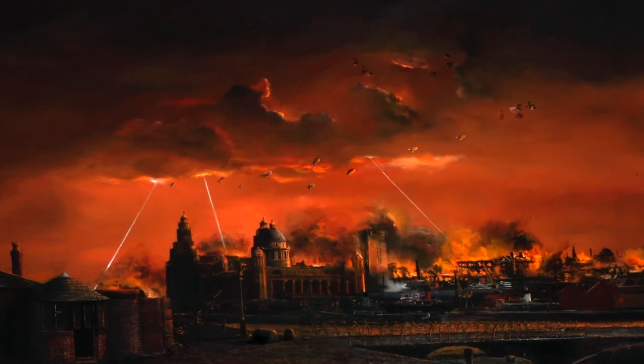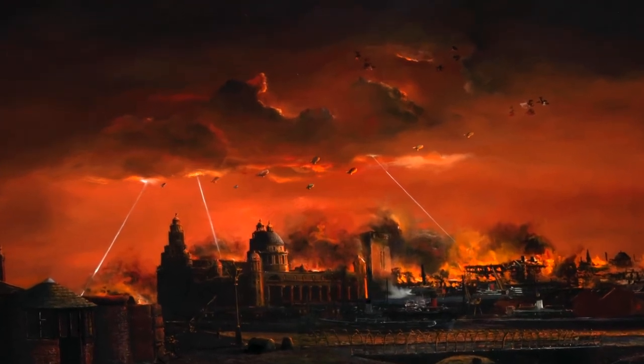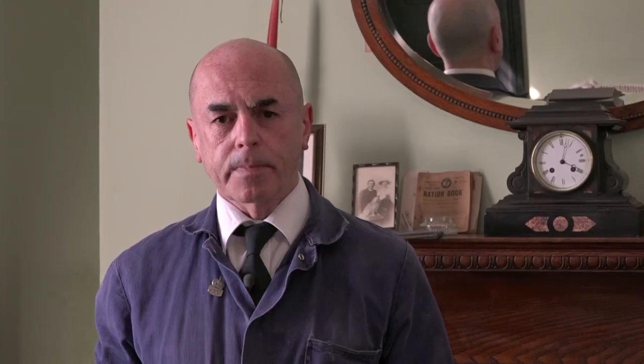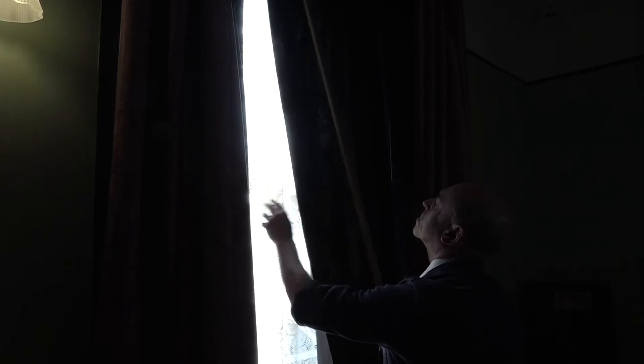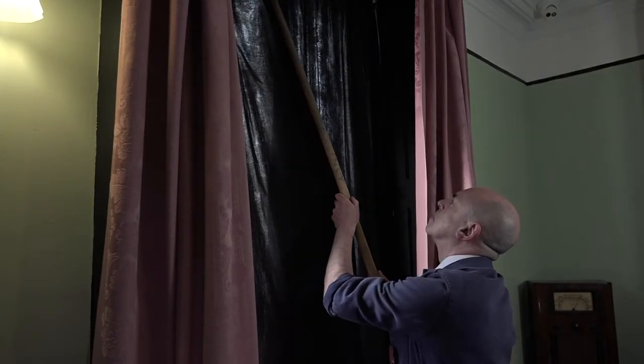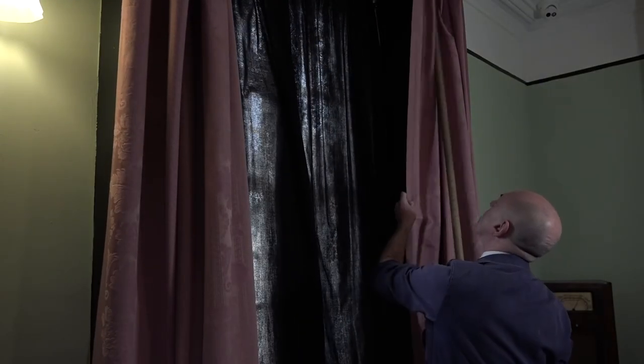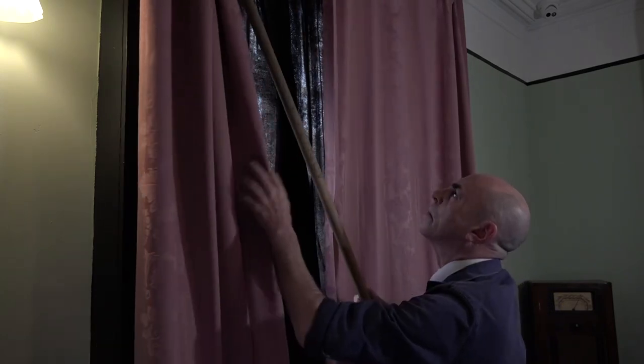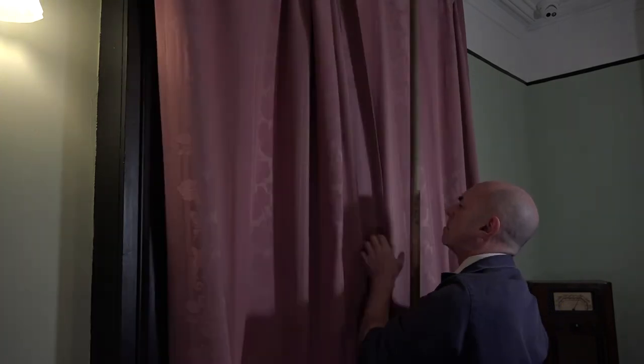The German Luftwaffe targeted Liverpool in a big way, so the idea was to make Liverpool as safe as possible. One thing they did was put in place what was called a blackout. For those who may not remember, the idea was that curtains would be closed at a certain time during the day to stop any light escaping from the windows. As you can see, during the daytime there was plenty of light coming through into the room, but at night time no light will escape from this room into the sky.